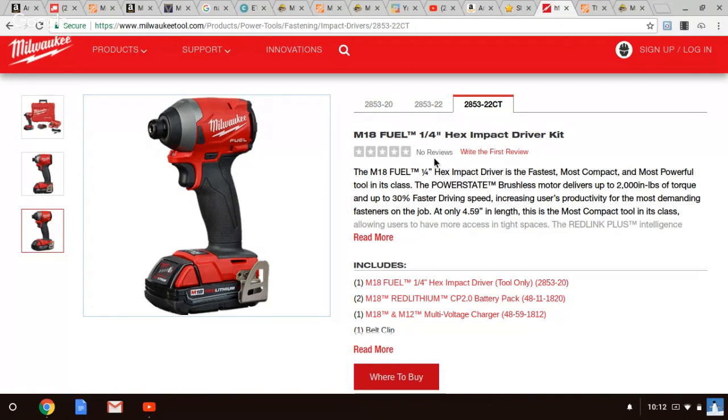That being said, the more versatile and probably better buy at the same price is the Milwaukee — more versatile, you can go way up to 600 foot-pounds. I did a lot of tests on that.